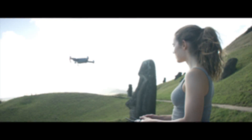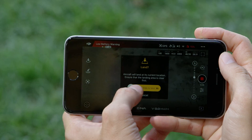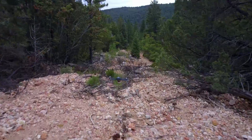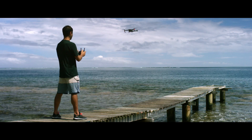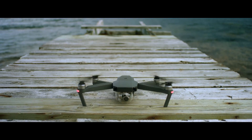Precision Landing is an upgraded version of GPS Return to Home. It needs a GPS signal strong enough to initiate Precision Landing so that the Mavic can be navigated back to the takeoff point. Then, the aircraft needs to be able to visually recognize the pattern of the ground it took off from, for example, cracks or other identifiable patterns.